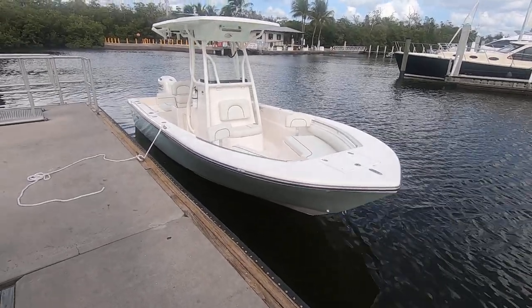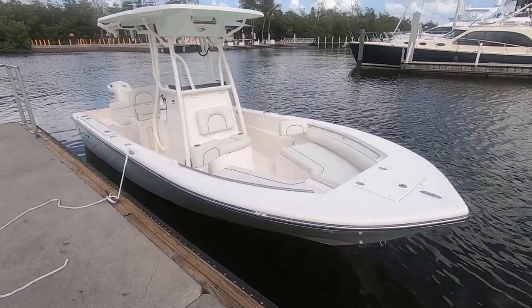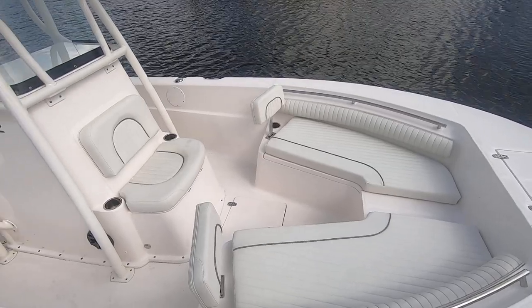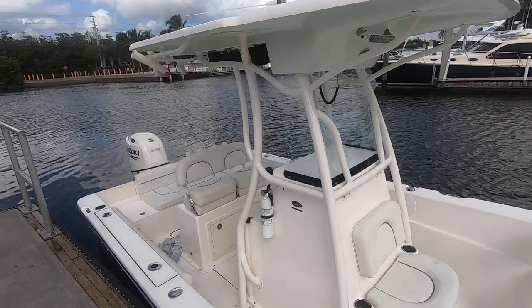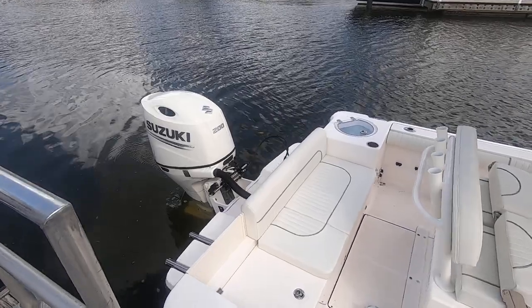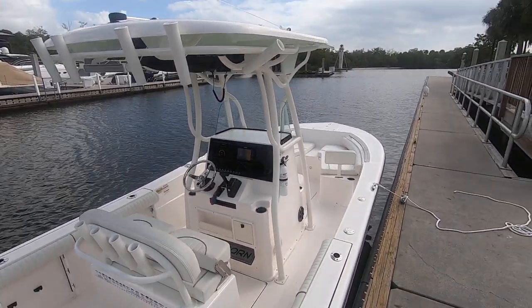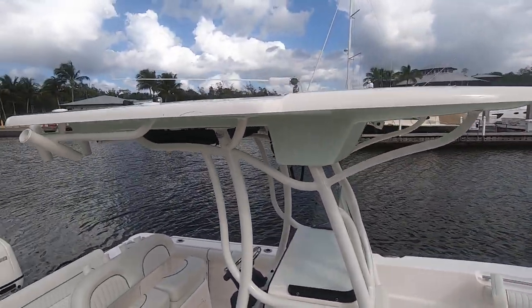Hello folks, today we have the 2020 Seaborne LX-22. We're going to do a sea trial today. Beautiful boat — only has 10 hours of use. The owner had a change of heart, not because of the boat; he's actually moving out of the country and needs to sell. Good opportunity to save some money compared to a brand new 2020 or '21. She's loaded up and ready to go, all the toys. We're going to take it out for a quick tour and see how she runs.